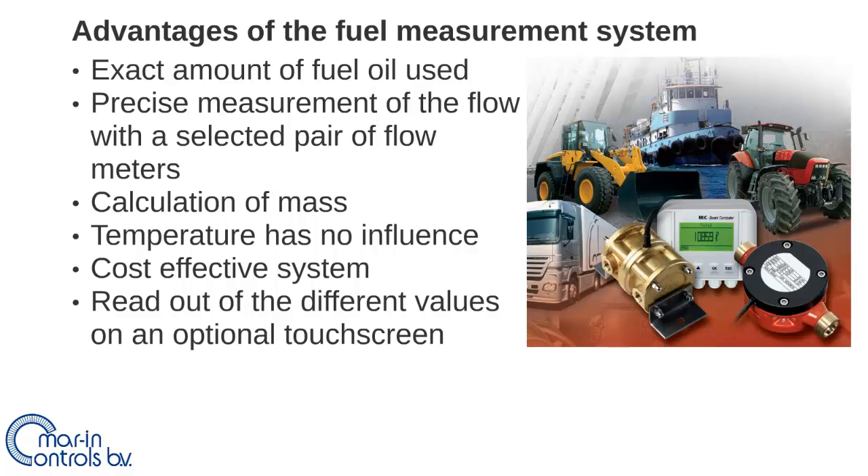Thirdly, this is a very cost effective system because the consumption of the engine is monitored at all times. Lastly, by means of a readout the different values are visual, and a touch screen can be an optional addition.